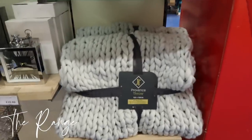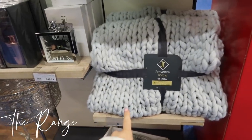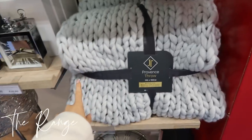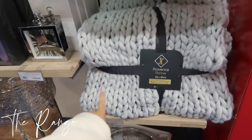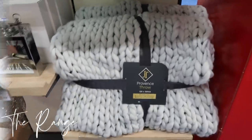I saw these the other day and I've been meaning to tell you — these are only £25 in the Range and they're actually huge. They've got them in grey, white, and I've just seen a blush pink one as well. So if you didn't get your hands on the Primark one of these, they're pretty much exactly the same.